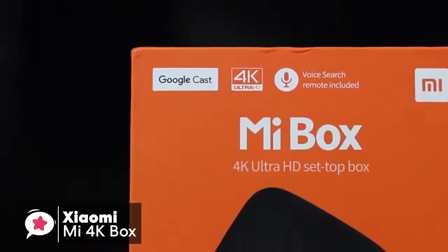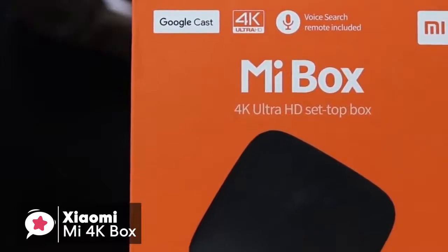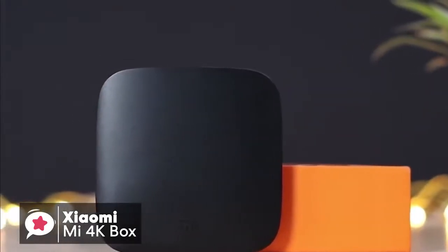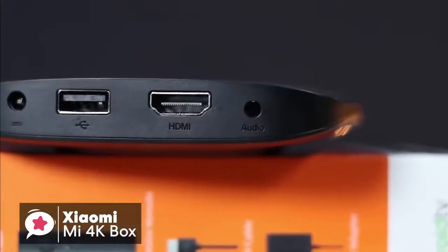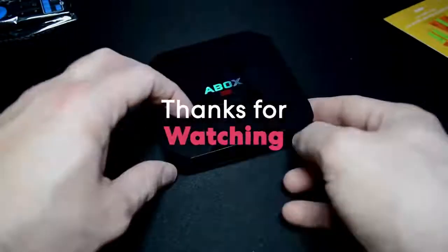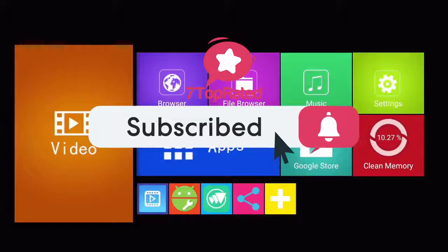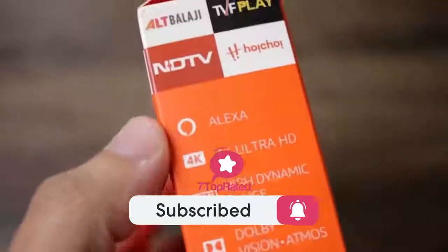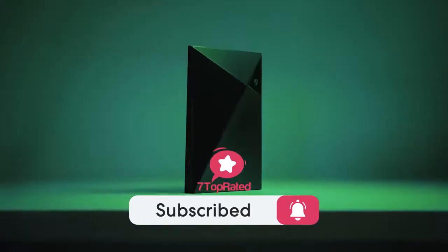To conclude, if you're looking for an Android-based streaming TV box and don't want to spend too much, then the Xiaomi Mi 4K box is a solid budget device to go for, and one we would suggest checking out. If you have any questions related to these products, you can leave a comment below and we'll get back to you. Catch you soon.